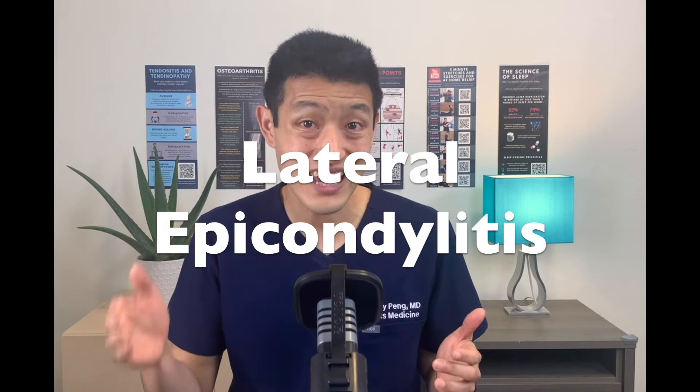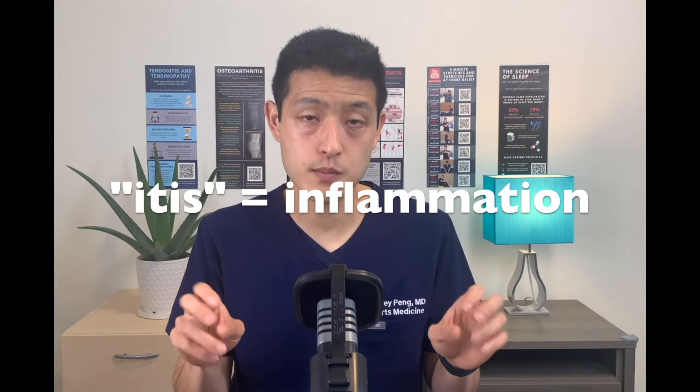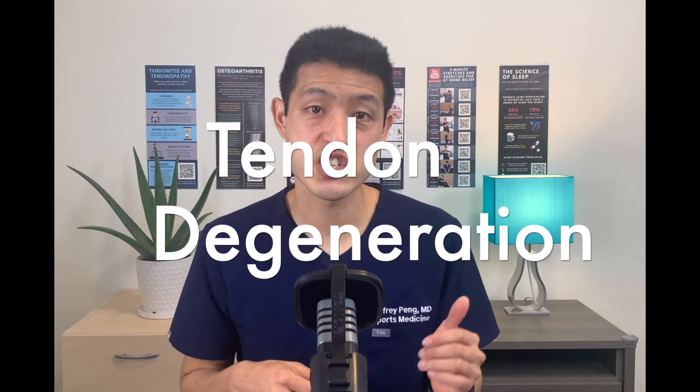We used to think that these conditions were inflammatory — that's why tennis elbow is called lateral epicondylitis and golfer's elbow is called medial epicondylitis, and the "-itis" part literally means inflammation. But now we have a better understanding. At the cellular and tissue level, there actually are no signs of inflammation. Rather, we see signs of degeneration. Chronic overloading and repetitive use of these tendons cause the accumulation of micro tears, making the tendon thinned out, disorganized, and progressively weaker, ultimately resulting in pain.